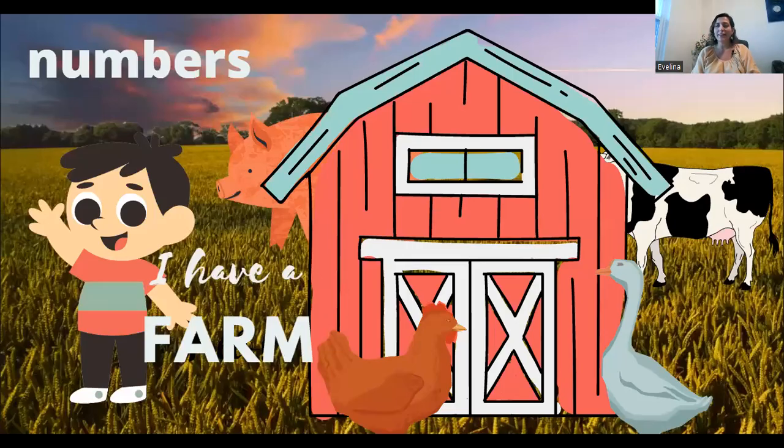Hello, my little friends! Miss Vilina is here. I have a farm, says little boy, and he is waving to us. Let's wave back. Let's count the farm animals. Are you ready to count with me?